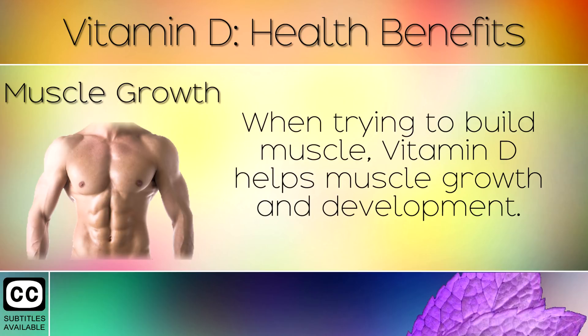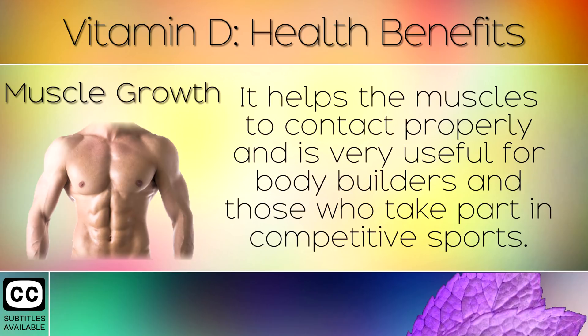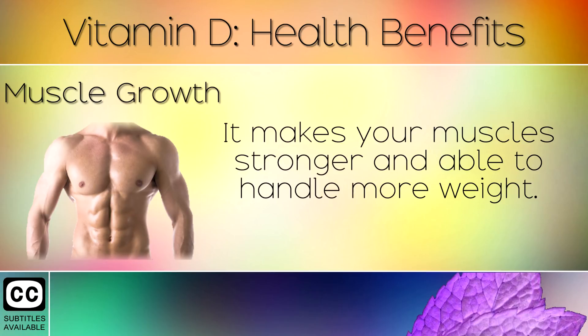Muscle Growth. When trying to build muscle, Vitamin D helps muscle growth and development. It helps the muscles to contract properly and is very useful for bodybuilders and those who take part in competitive sports. It makes your muscles stronger and able to handle more weight.